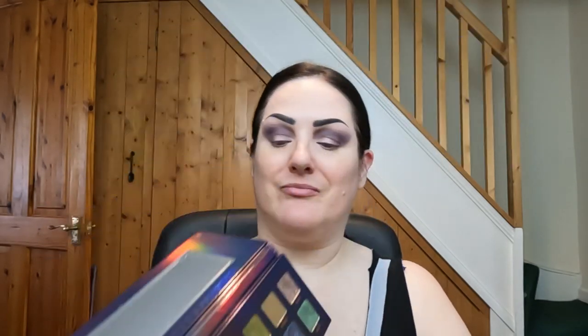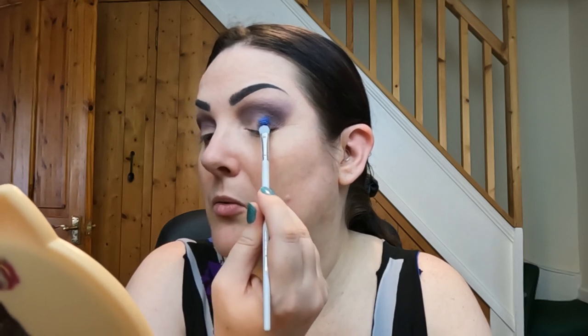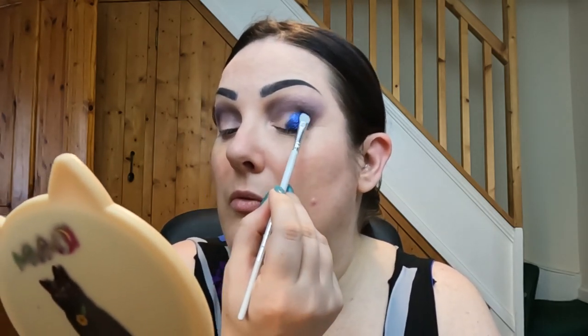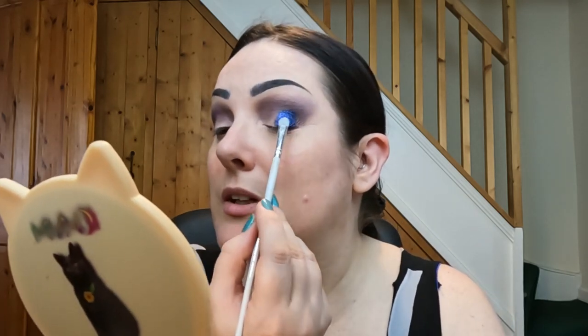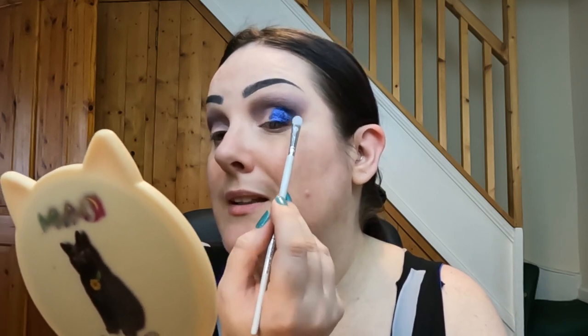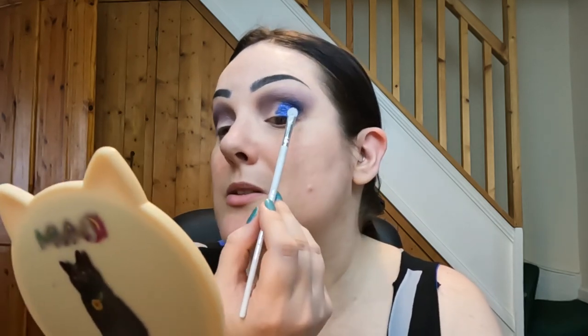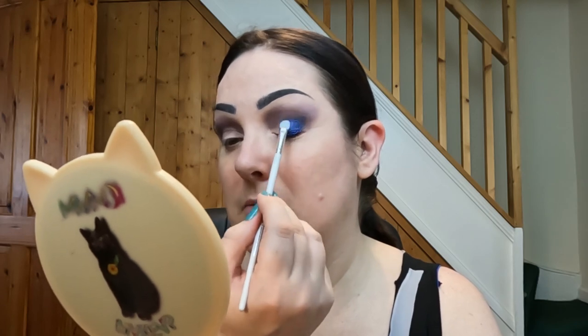I think for the outer part of my lid I'm going to go into ACI21 — this one here. And I'm going to take that on a Morphe Medicine Beer Flat Fluffy Brush. That shade is beautiful. That's such a pretty shade. I'm just going to kind of blend it into the matte a little bit, because I'm kind of using this to deepen as well. I'll go back in with the matte afterwards to blend a bit better. That is very pretty.